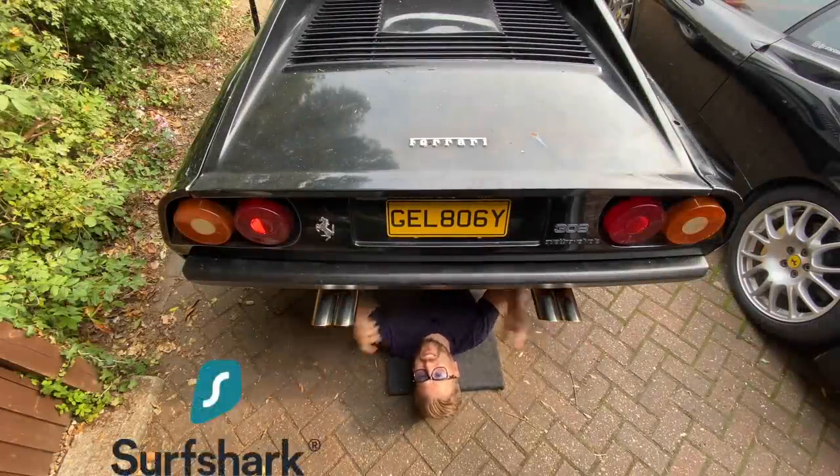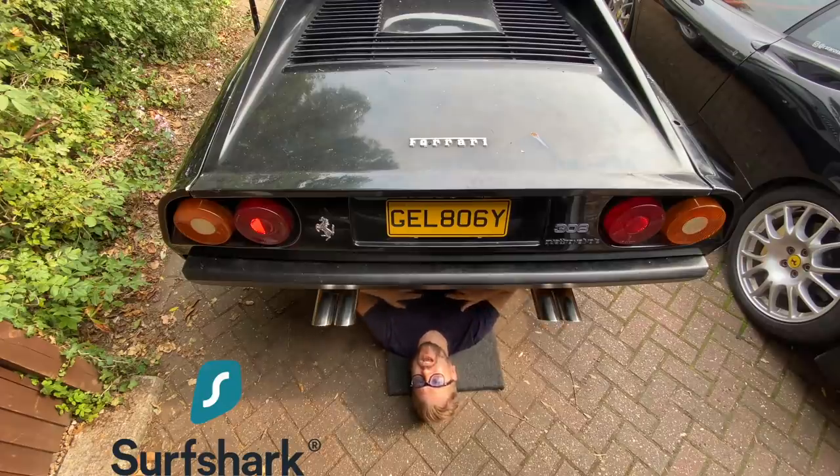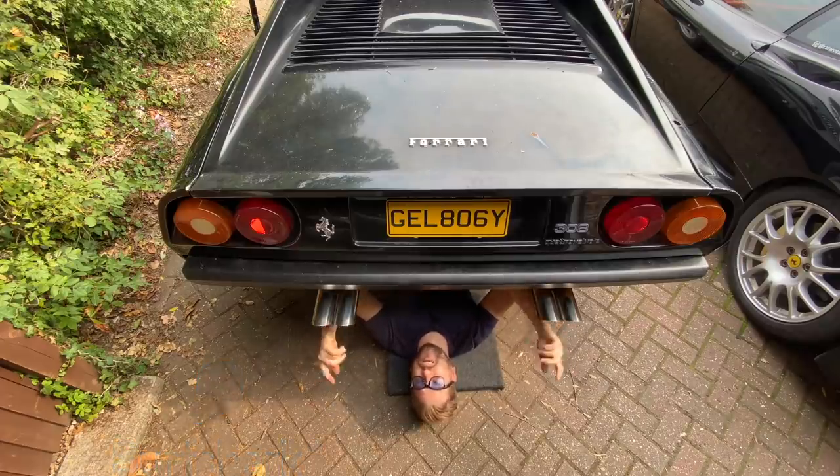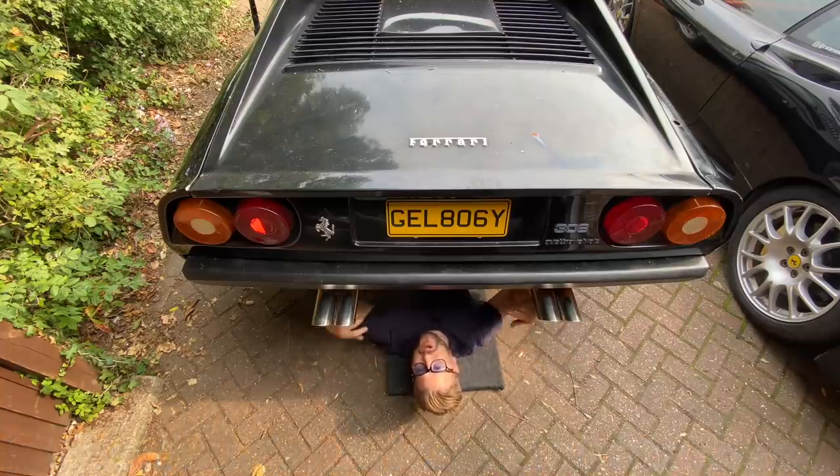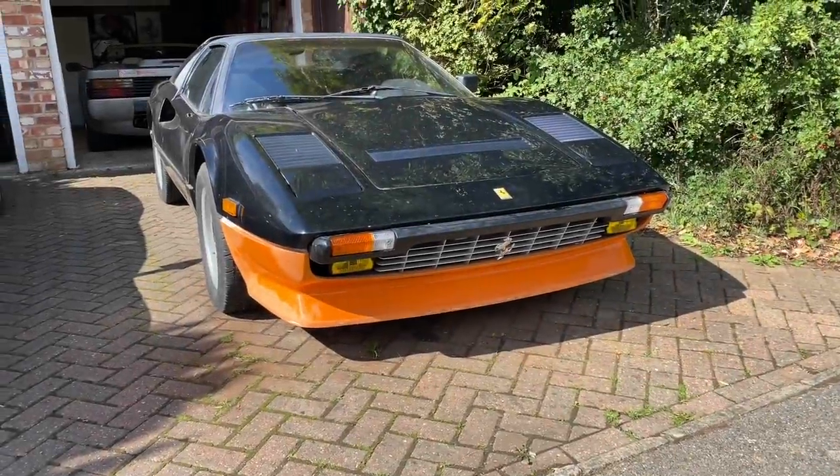Big thanks to Surfshark for supporting me, this channel, and all the videos you love to watch. Make sure you click the link and support those guys in return.